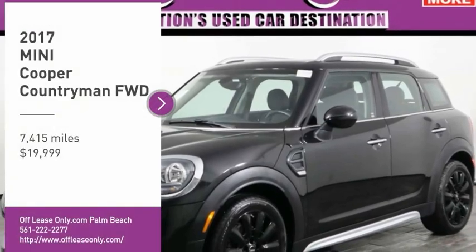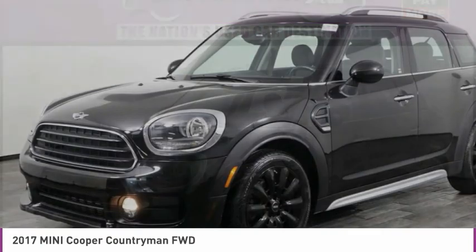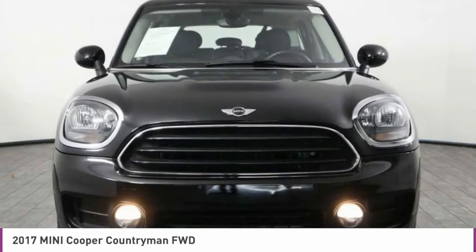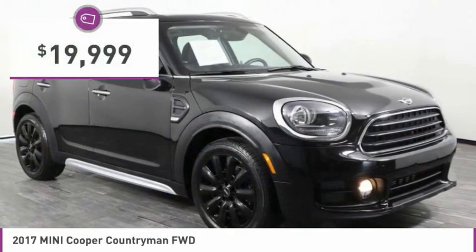We are pleased to show you the 2017 Cooper. Agile handling and quick precise steering make the Mini Cooper lots of fun to drive. The cabin is roomy with plenty of front leg room and is priced below $20,000.